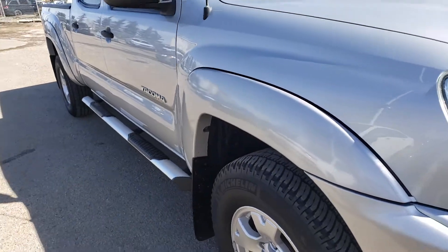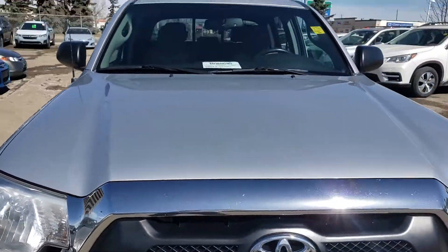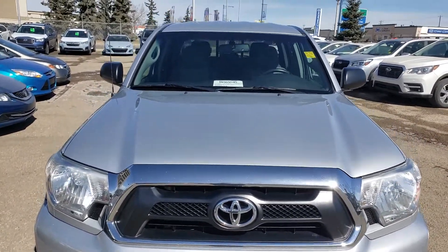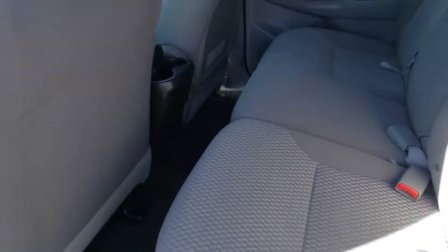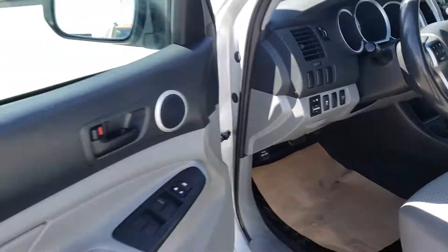It's in really nice shape. I'll show you on the inside here — you've got four doors, nice room in the back, very nice and clean. I'll show you inside the truck. Actually, I'll pull the hood and show you the engine bay.